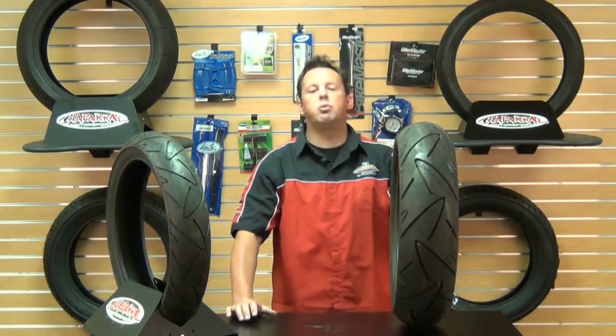Hey everybody, Smitty here from Chaperone Motorsports. Today I'm going to talk to you about the Continental Conti Road Attack Sport Mileage Radio Front and Rear Tire. These Continental Road Attack tires offer the mileage of a sport touring radio tire with the grip of a high performance sport radio tire.